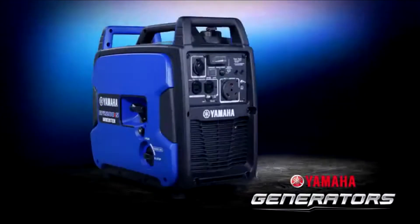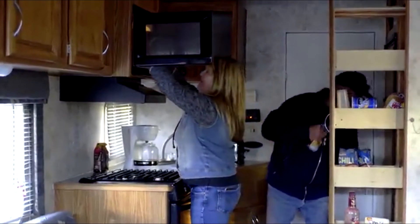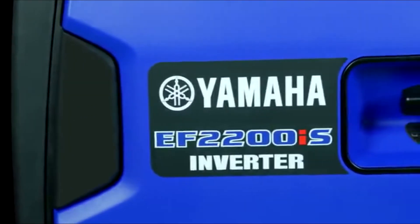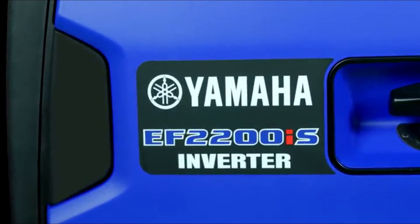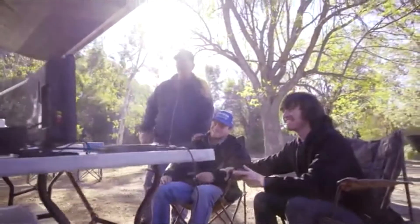A powerful Yamaha engine enables it to deliver high power output to run higher demand devices with ease. The I in the name stands for inverter, which means it generates clean power to safely operate today's sensitive electronics.